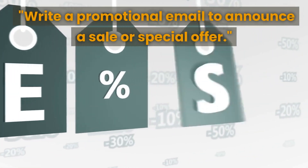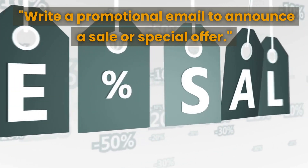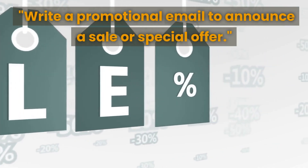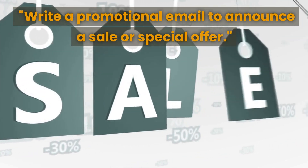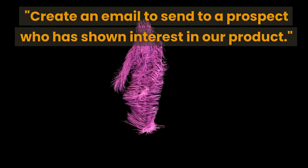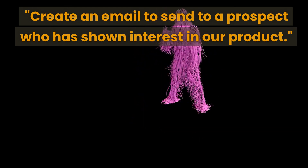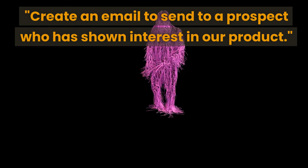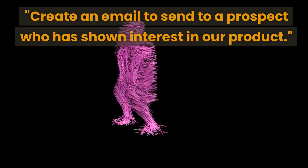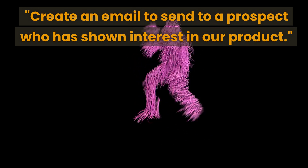The next prompt is to write a promotional email to announce a sale or special offer — useful for businesses looking to increase sales or clear out old inventory. You can use ChatGPT to generate an engaging email that highlights the benefits of the sale or special offer. The next prompt is to create an email to send to a prospect who has shown interest in your product, helping you convert interested prospects into paying customers with an informative and personalized email.